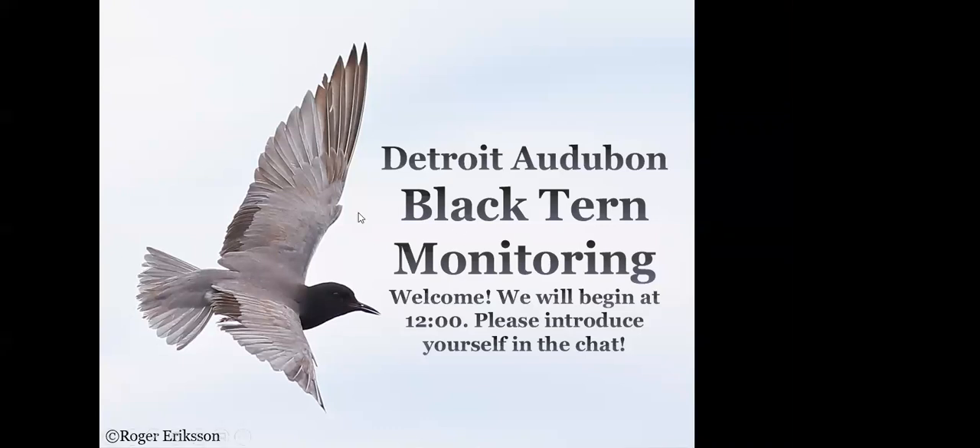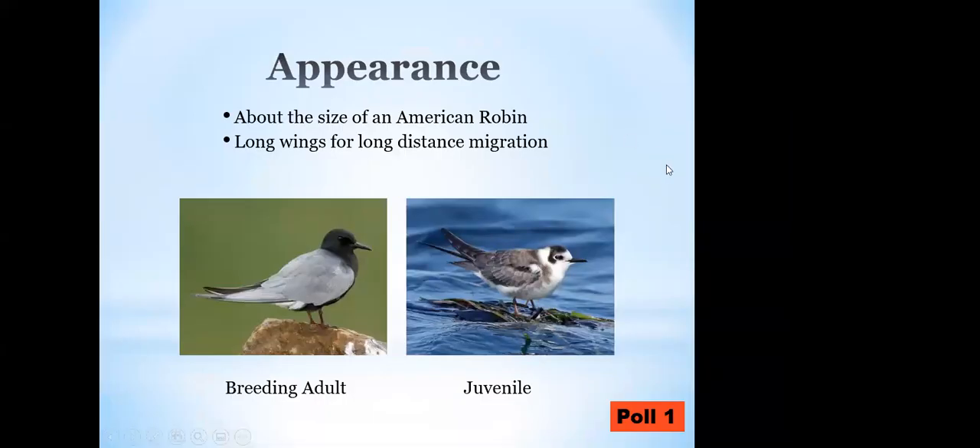Thank you so much. Welcome to our presentation on Black Tern Monitoring by Detroit Audubon. To start off, I'm going to share what these birds look like. These are black terns. They are about the size of a robin, but their wings are much longer for their long distance migration. The adults are black with a black head and body with gray wings, and then the juveniles have some more white on them.